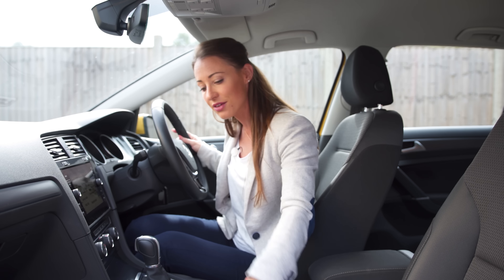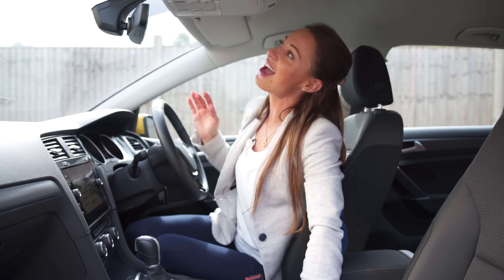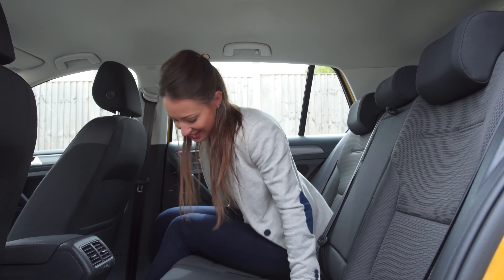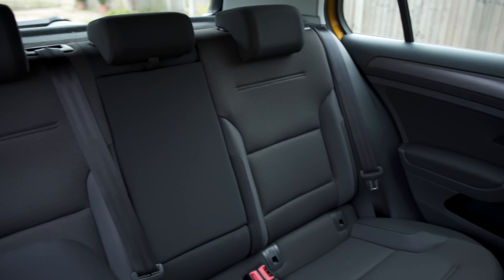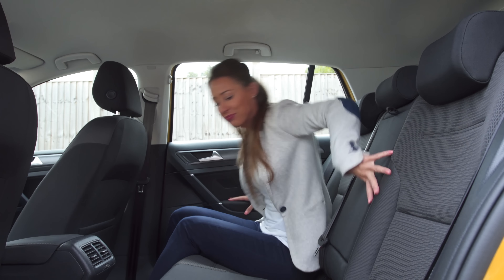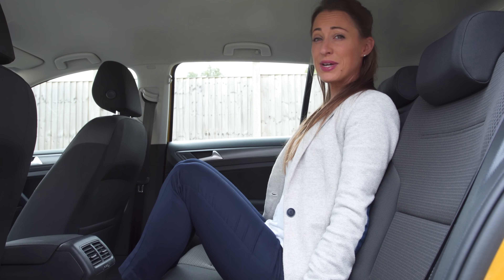Not only has the Volkswagen Golf got masses of leg and headroom up front but there's also tons of storage — decent sized door bins, two cupholders, another storage space, and underneath the armrest more storage space, plus a chilled glove box. And if you go for SE trim level or above you get a hidden drawer underneath the passenger seat and somewhere to keep your sunglasses.